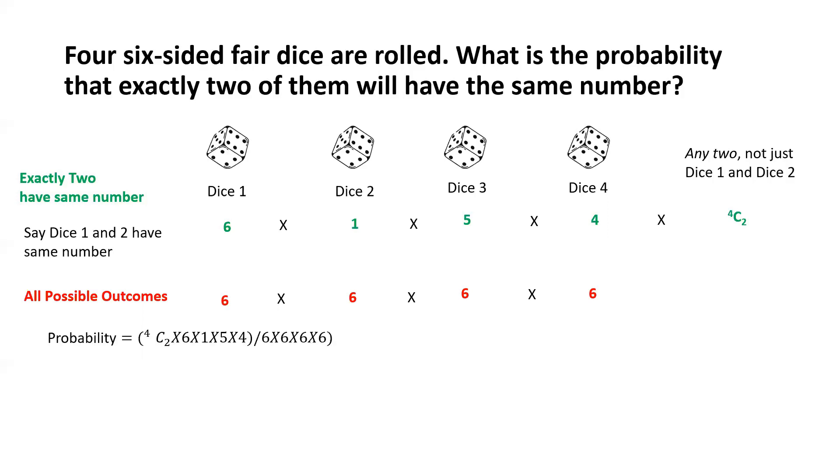So the probability is 4C2 × 6 × 1 × 5 × 4, divided by 6 to the power of 4. Now 4C2 = 4! / (2! × 2!) = 6. So we have 6 × 6 × 5 × 4 in the numerator, and 6^4 in the denominator. The two 6s cancel, leaving 5 × 4 = 20 in the numerator and 6 × 6 = 36 in the denominator. So the probability that exactly two of the four dice will have the same number is 20/36 = 5/9.